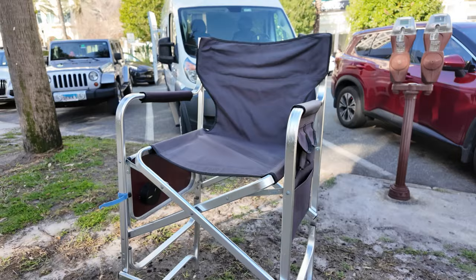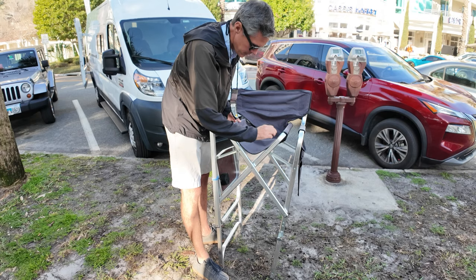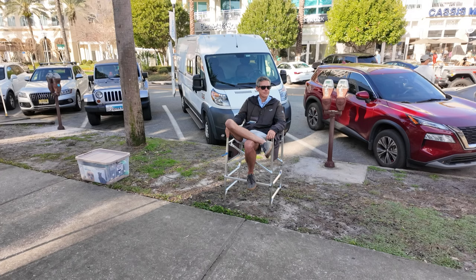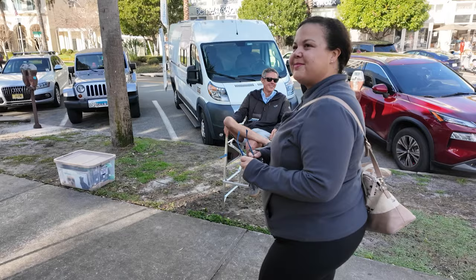Even though I don't typically sit down very much during an art show — I find I sell much better when I'm standing up — I have a tall director-style chair in my van for when I need a break so I can sit down and still be at talking level with people. Personally I like this really lightweight folding camping chair that folds up nice and flat, fits in my van easily, is super sturdy, and has a little table on the side. Whichever chair you get, make sure it's nice and high so that if you are sitting you're still at talking level with patrons.